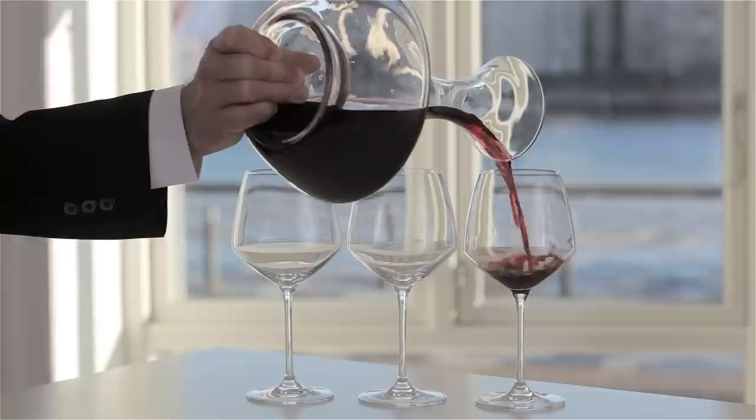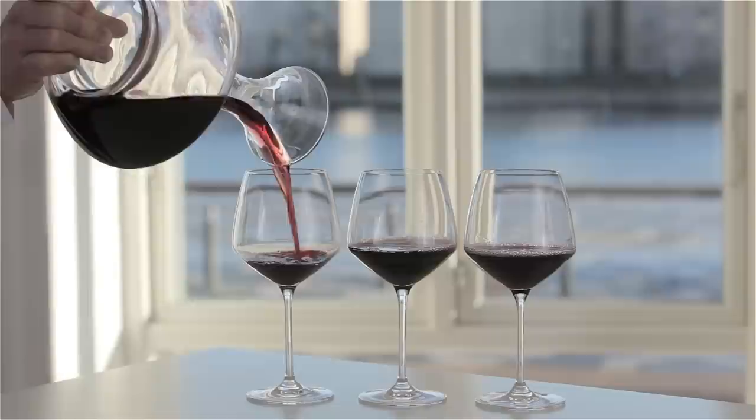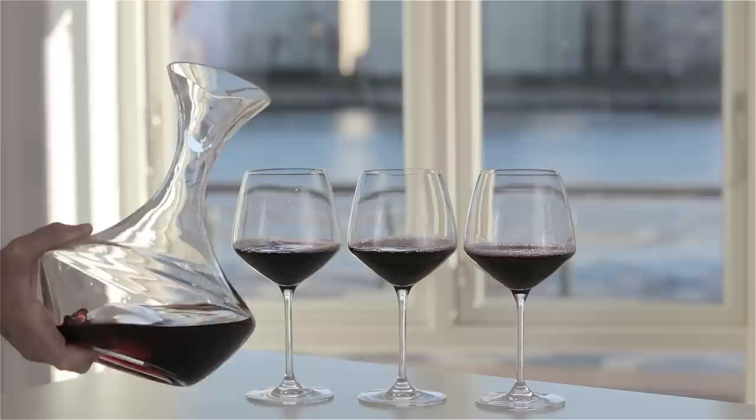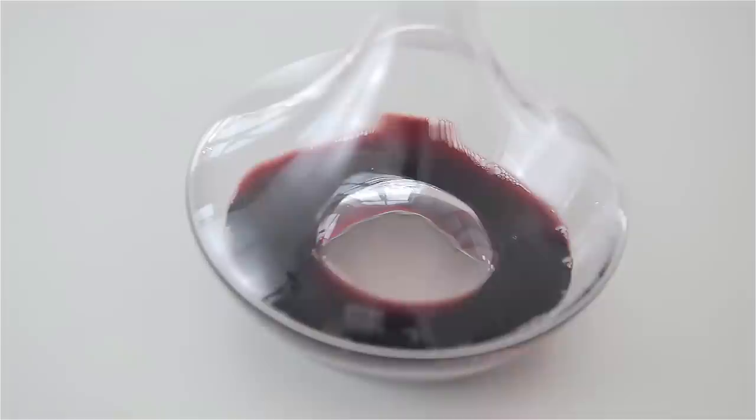When pouring the wine into the Perfection large red, the pour line indicates the correct amount of wine — about one-sixth of a bottle. Just the right amount for a good balance, and a large surface for the wine to further develop in the glass. After the first pouring, the indentation in the bottom becomes visible, and reduces the surface of the wine significantly, which prevents the remaining wine from over-aerating.